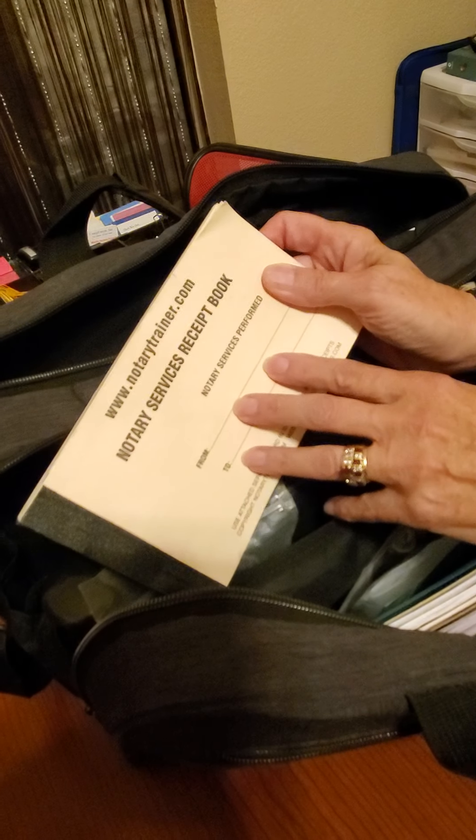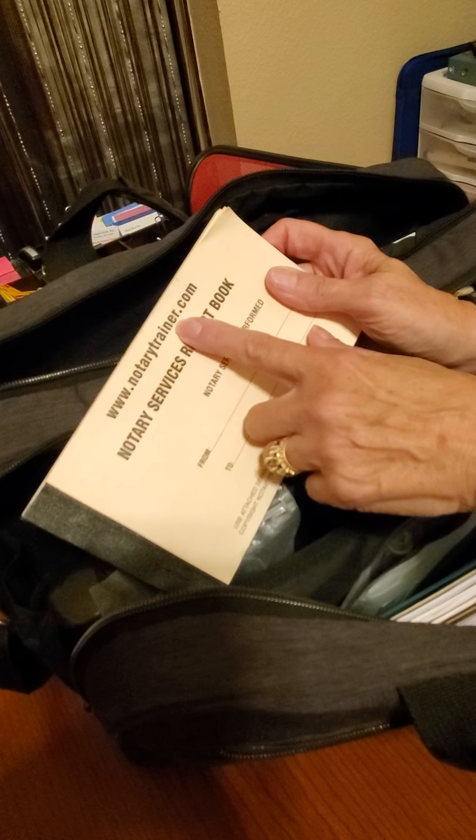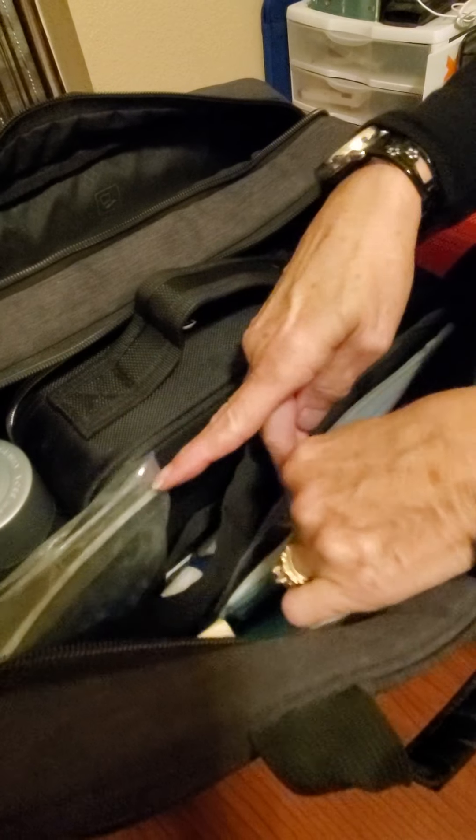I also have a receipt book here. When I'm doing general notary work and I need to give the signer a receipt, this is the one I use. I think I just got this off of Amazon — nothing special.